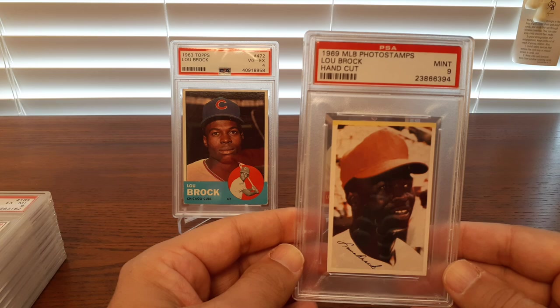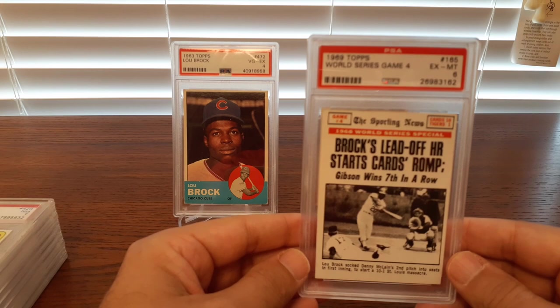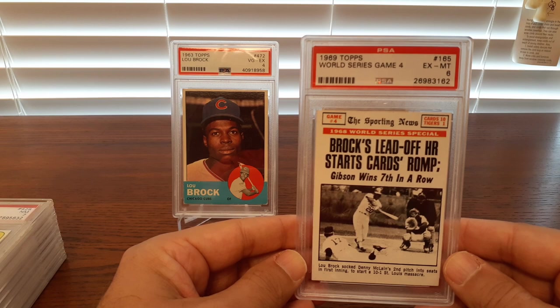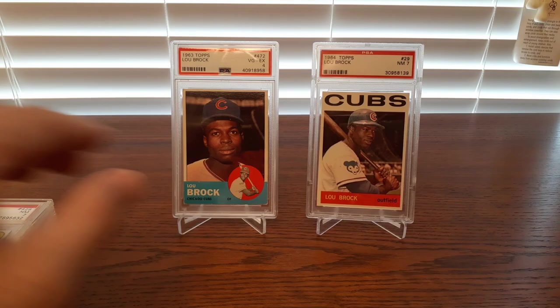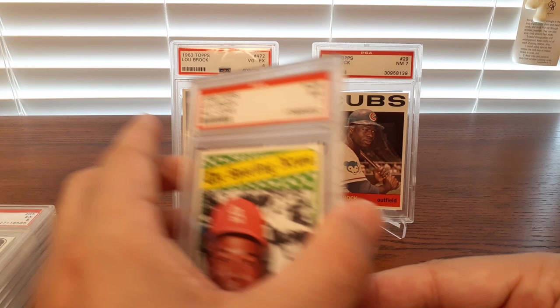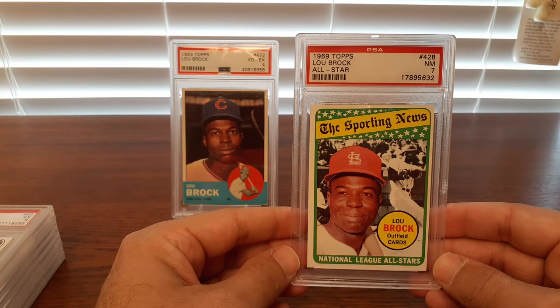Here's a major league photo stamp, hand-cut and graded a 9. Here's a cool card — Sporting News did that set in 1969 where they did World Series special newspaper articles. I like it because Gibson wins the seventh in a row. Game four of the World Series — got it in a 6. Cards like these are expensive in 8s and 7s, so I just got it in the 6. I didn't really care that much about the grade.